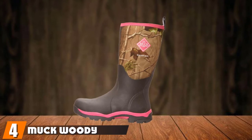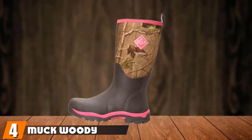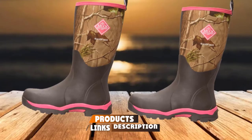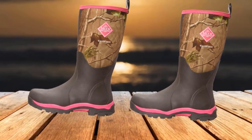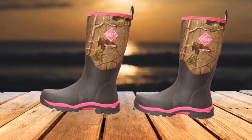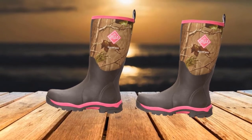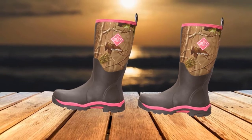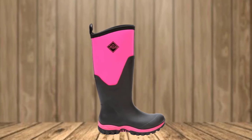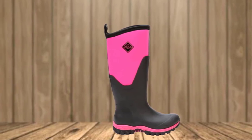Next at number 4, we have the Muck Woody Pique Rubber Women's Upland Hunting Boots. If you're a woman and need some great bird hunting boots, look no further than the Muck Woody Pique. Comfortable, functional, and stylish, these hunting boots are perfect for any woman that wants to enjoy hunting with a little extra flair in their step. The performance of these boots is no lesser than those of the men's variety. Not only are they stylish, but they can also be purchased with a warm weather or cold conditions package.